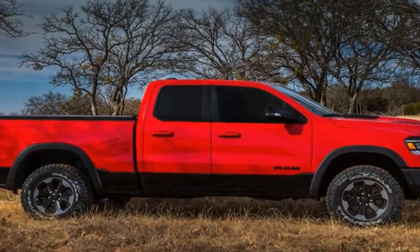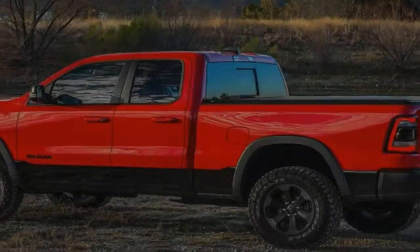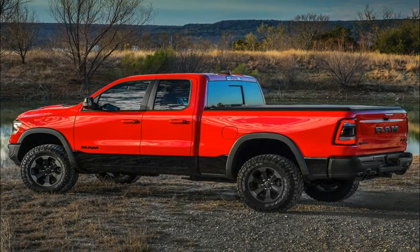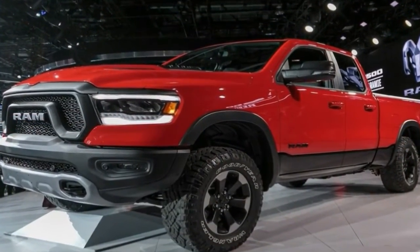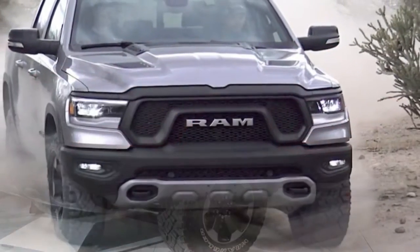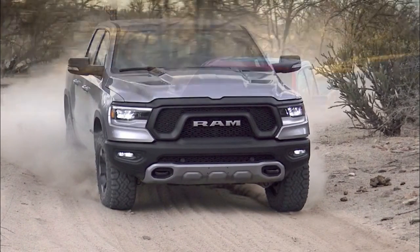Like all of the new 2019 Ram 1500, the Rebel gets stretched 4 inches for greater interior space, is built on a stronger, lighter frame constructed mostly from high-strength steel, gets larger brakes, upgraded standard 6-lug 18-inch wheels, a new interior with a taller center stack and dash-mounted rotary e-shifter for the 8-speed automatic transmission, and a flatter rear floor with a reduced center hump.